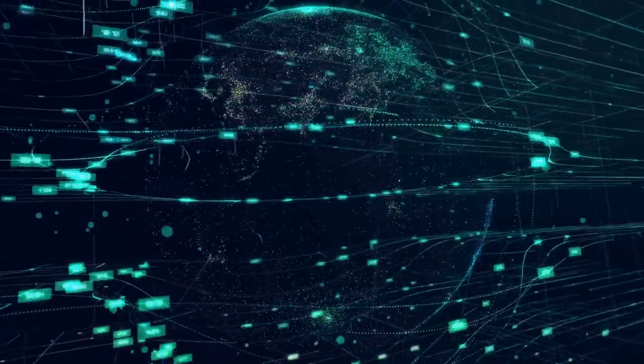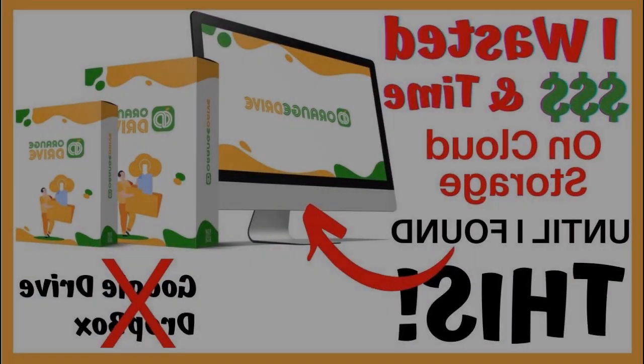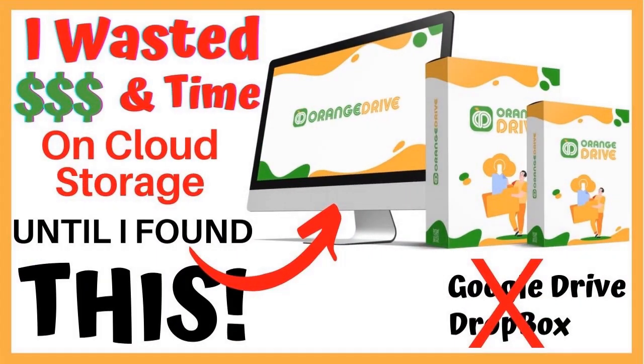If you are sick and tired of the problems and limitations you experience using most cloud storage platforms out there, you're definitely not alone. But is there a way to avoid these challenges? You absolutely bet there is. Because in this video, I'll reveal exactly how you can get unlimited cloud storage for life without paying useless fees. So stay tuned cause we're starting right now.